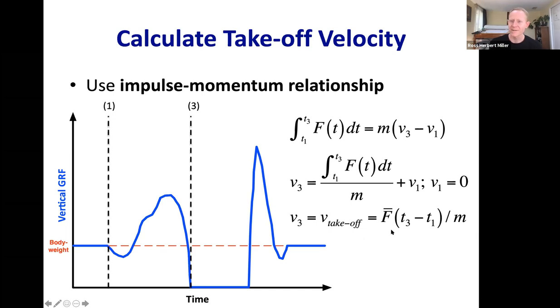That's the whole-body level explanation: greater takeoff velocity requires greater impulse. But saying 'generate greater impulse' isn't very satisfying — how do you actually do that mechanically? Impulse can be increased by generating larger average forces, or by spending more time on the ground generating that impulse. Those ideas give us clues about what the counter movement and arm swing are actually doing.